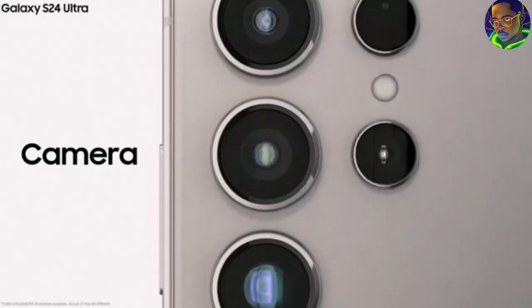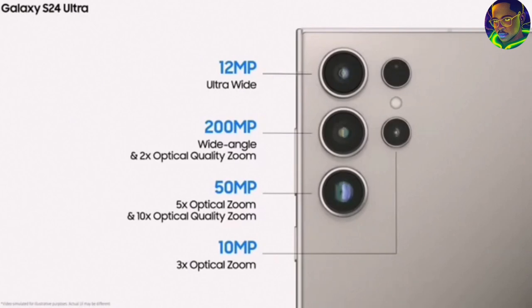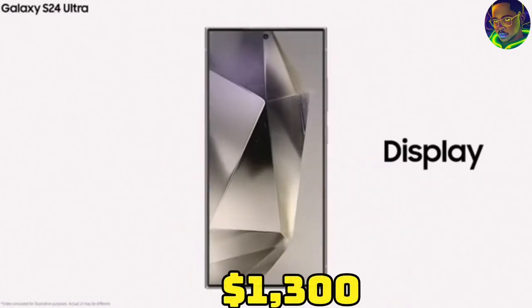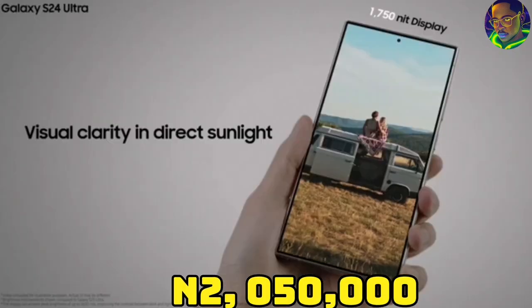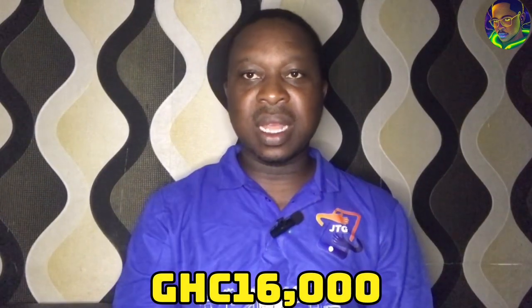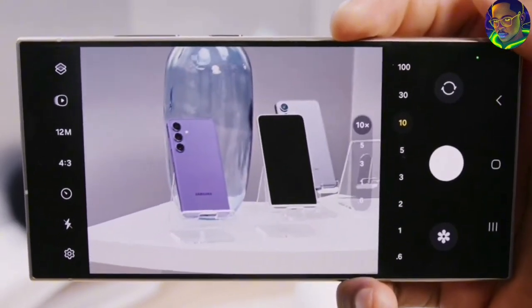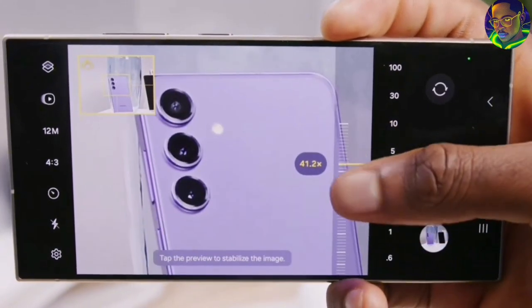This phone comes with a 12MP ultra-wide camera, 200MP wide camera — the same as last year — plus a 10MP 5x telephoto and a 50MP 3x telephoto. For the price, this phone comes in at $1,300. In Naira you'll get it for 2,050,000 Naira and in Ghana Cedis it's 16,000 Cedis. Given the functions, features, and especially the AI feature, I think the price is quite okay.